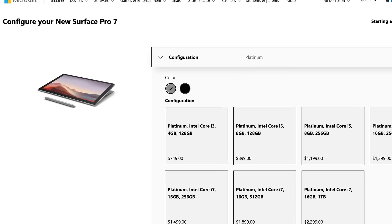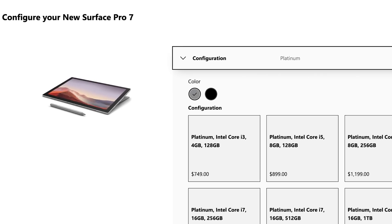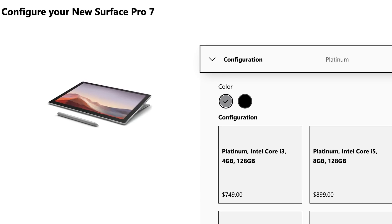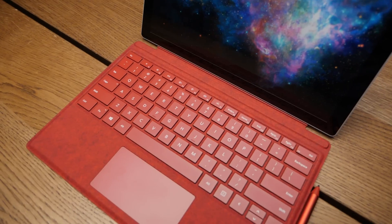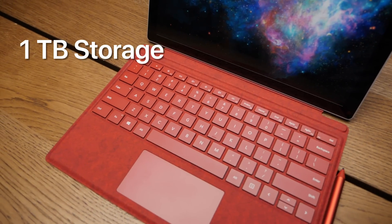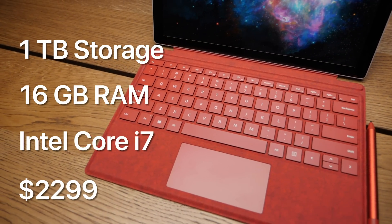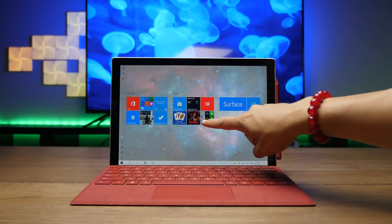The base model starts with 128GB of storage, 4GB of RAM, and an Intel Core i3 at $749. If you want to go all the way to the max, the Surface Pro 7 goes up to 1TB of storage, 16GB of RAM, and an i7 processor for $2,299.